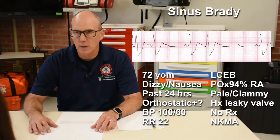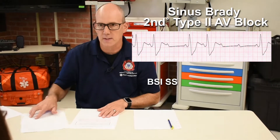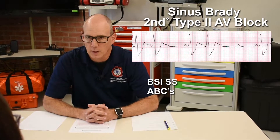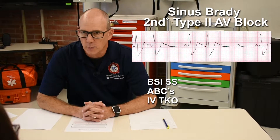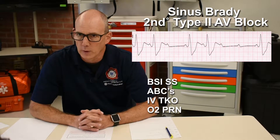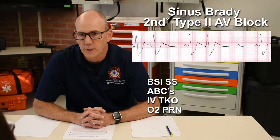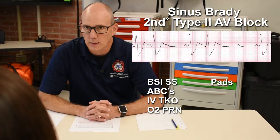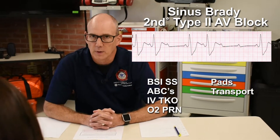My patient's rhythm is sinus bradycardia with a second-degree type 2 heart block. BSI scene safe throughout. I'm going to first check my patient's ABCs, make sure they have a good airway, are breathing adequately, and have good circulation. I'm going to obtain IV access and keep it at a rate of TKO. I'm going to make sure the patient has oxygen levels between 94 and 99 percent and give supplemental oxygen if needed. I'm going to place the pads on this patient in case their condition deteriorates. I'm going to transport the patient to the hospital and monitor throughout.